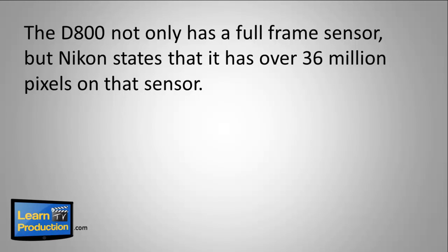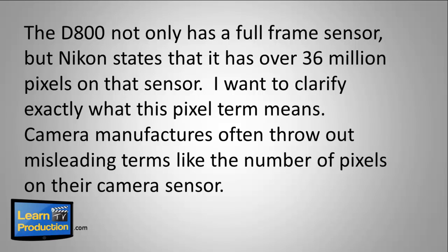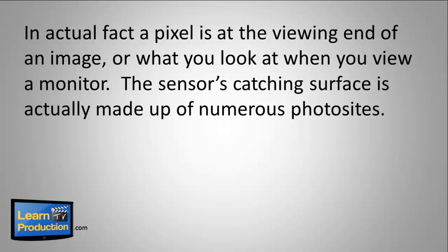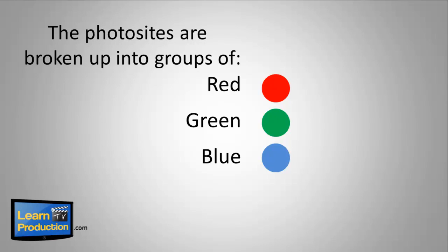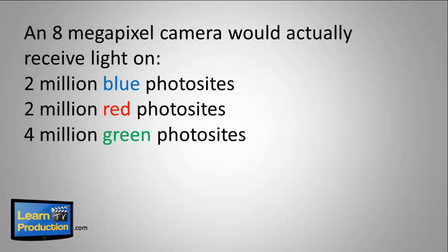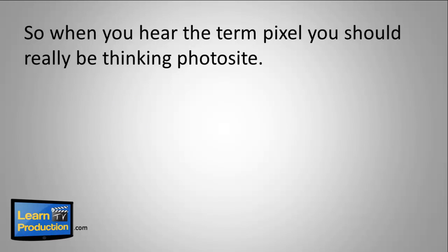The D800 not only has a full frame sensor, but Nikon states that it has over 36 million pixels on that sensor. I want to clarify exactly what this pixel term means. Camera manufacturers often throw out misleading terms like the number of pixels on their camera sensor. In actual fact, a pixel is at the viewing end of an image — what you look at when you view a monitor. The sensor's catching surface is actually made up of numerous photo sites. This is where the light information coming through the camera lens ends up being received. The photo sites are broken into groups of red, green, and blue. An 8 megapixel camera would actually receive light on 2 million blue photo sites, 2 million red photo sites, and 4 million green photo sites. Collectively, they would produce an 8 megapixel or 8 million pixel image to be viewed on a monitor. So when you hear the term pixel, you should really be thinking photo site.